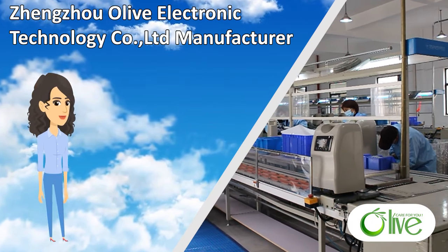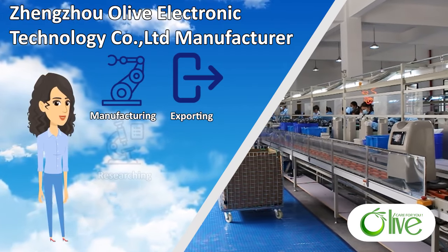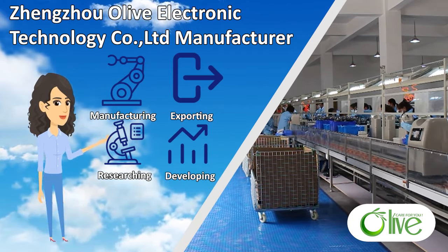Zhengzhou Olive Electronic Technology Company, LTD, is specialized in manufacturing, exporting, researching, and developing oxygen concentrators and healthcare products.